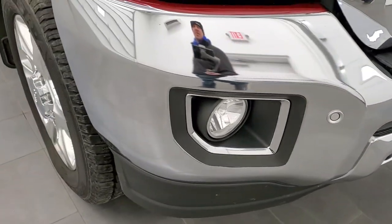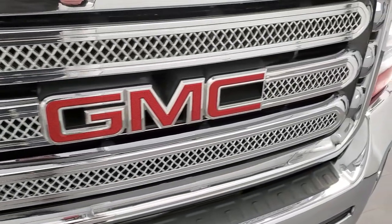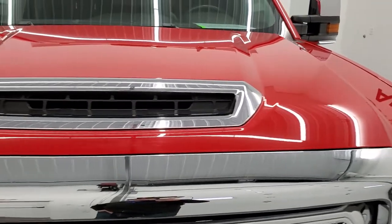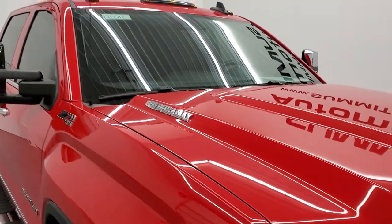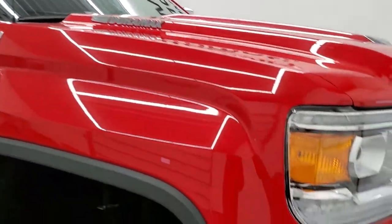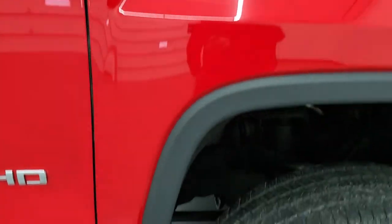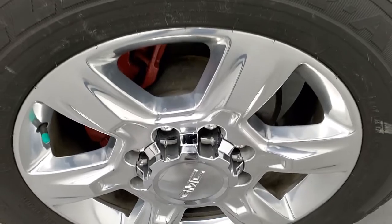Front bumper is in excellent shape, I didn't see any dents or dings on there. It has a nice billet grille, the cowl induction hood — that's a true cowl induction hood, I'll show you that in a little bit — and it does have the cab lights up top. Passenger side front fender has no dents or dings, looks really good, and for full disclosure, this passenger side rim has no scuffs or scrapes.